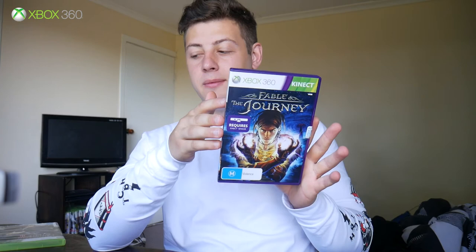Alright guys, those are all of my gaming pickups for the last few months. I hope you enjoyed the video — stay tuned for the next video which will be Figure Gains. I'll see you guys then.